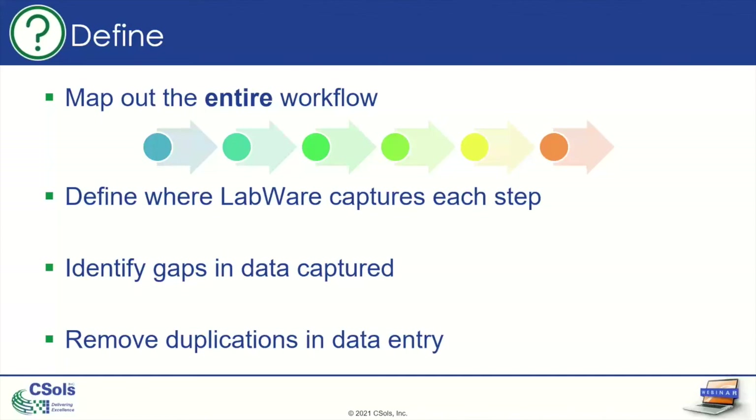Another thing when defining your problem: make sure you remove any duplications in your data entry. LabWare records a lot of things automatically, so if you're having users enter that information as well, that's double work for them and introduces human error. Also, if you have two places where data entry is happening, when you go to measure things, you don't know which data point to look at. So as you map your lab workflow to your LabWare workflow, try to remove those duplications.